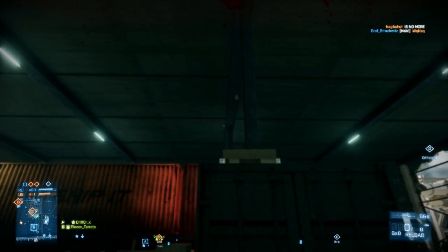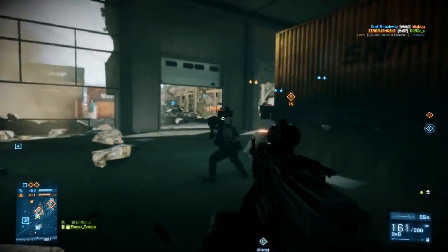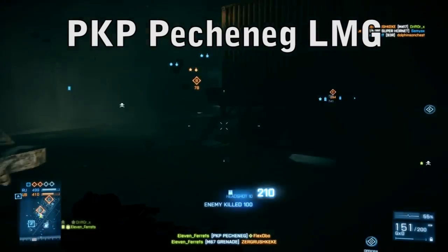Hey guys, Jordan here, bringing you a new gun review segment. Today I'm going to be doing a review of the PKP Pitchnag Light Machine Gun.